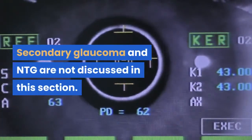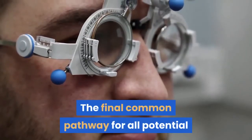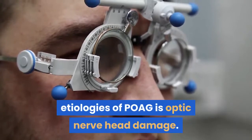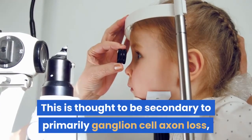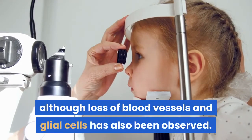Secondary glaucoma and NTG are not discussed in this section. The final common pathway for all potential etiologies of POAG is optic nerve head damage. This is thought to be secondary to primarily ganglion cell axon loss, although loss of blood vessels and glial cells has also been observed.